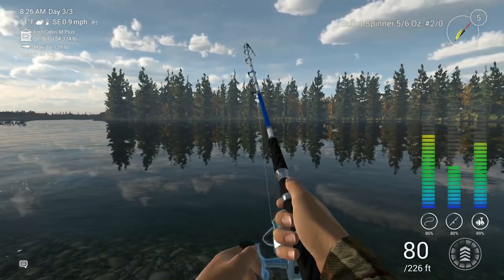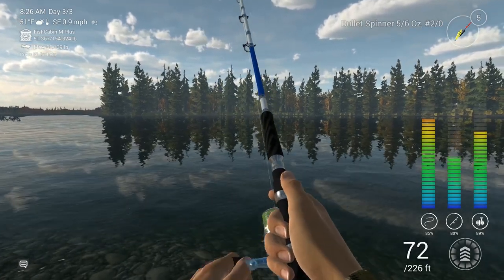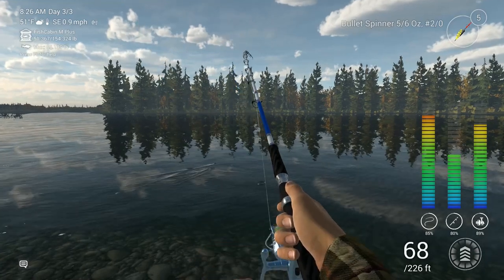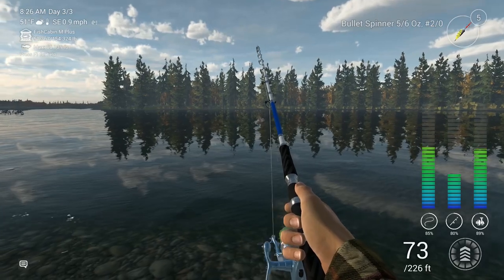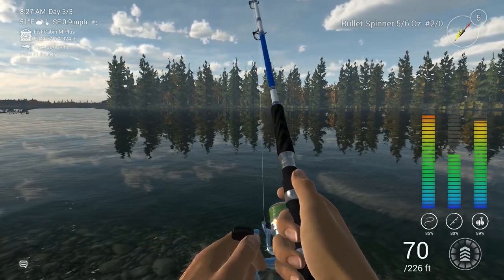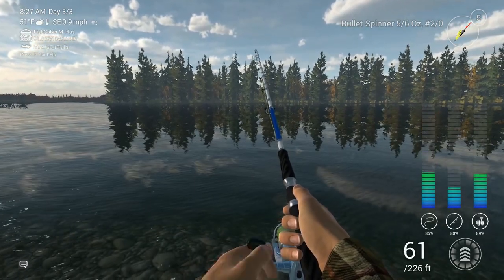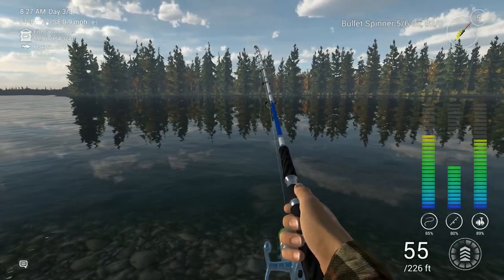We've got another Chinook on the line, and this one is probably about the same size as the last one, but it is certainly another trophy. This is a great way to fill up your keep net incredibly fast here in Alaska. Now, they're not worth much money per pound; however, if you're just looking to fill it up, then this is the way to go. And not to mention, great experience and a good fight — all in all, this is actually a really fun fish to catch.